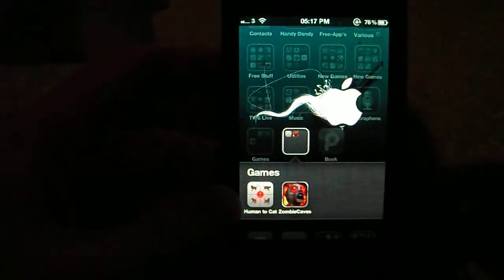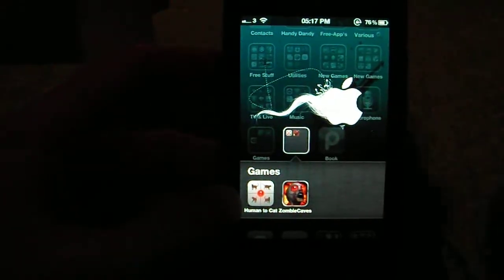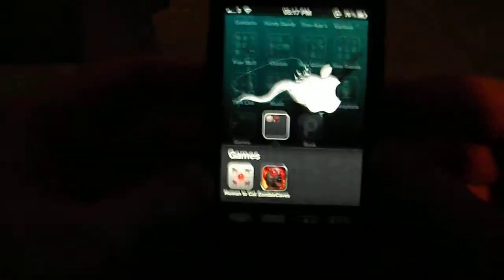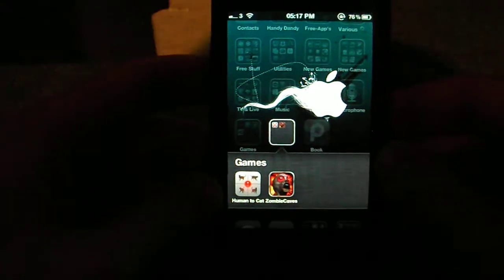Hey, what's going on, pros and prose? This is KMG and Hs123, and welcome to another iOS app review. Today it's going to be on Human to Cat — basically it's a human to cat translator. Now before I start,